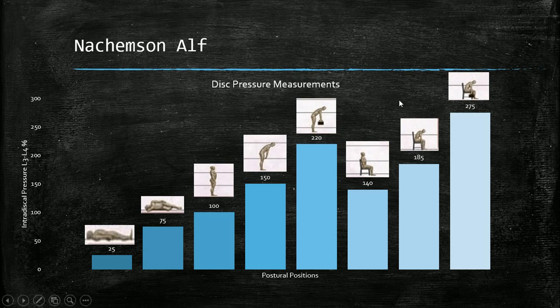Keep in mind all discs are susceptible to different pressures — this was just the L3-L4 level. Referring back to Jordan's research where 95% of disc herniations occur in the lumbar region, most specifically at L4-L5 and L5-S1, those levels may in some cases be even more susceptible to stress.